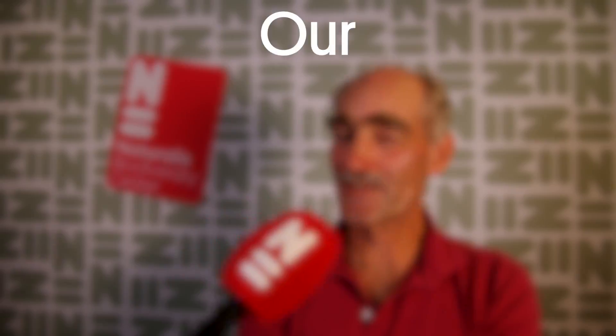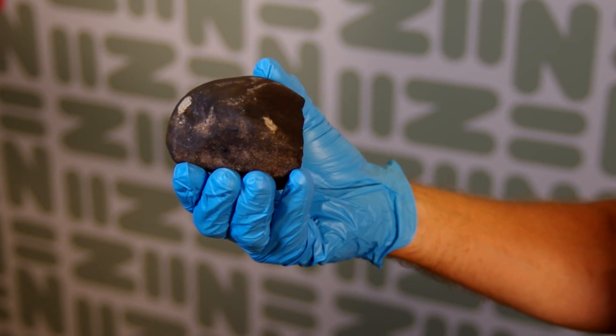What is your discovery? Our discovery is a meteorite that fell on the Netherlands on the 11th of January at nine minutes past five that day.